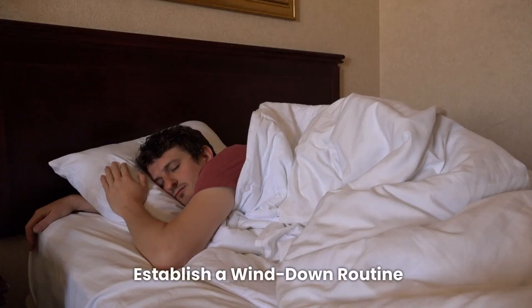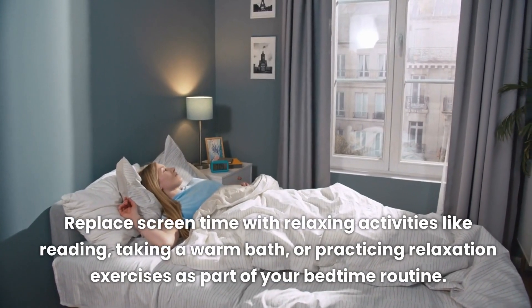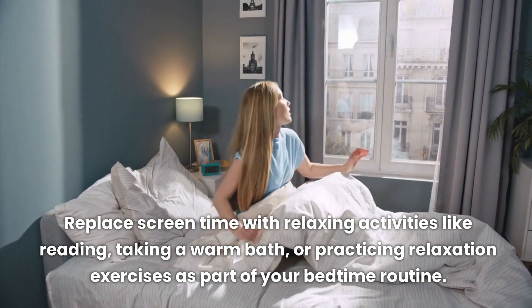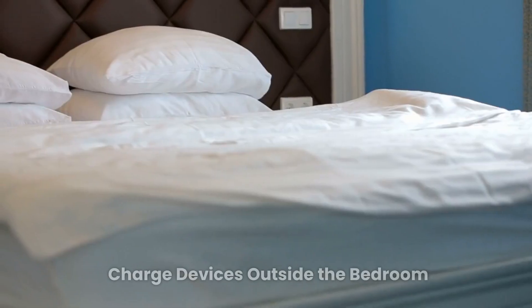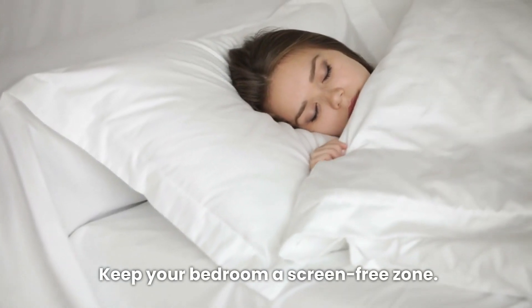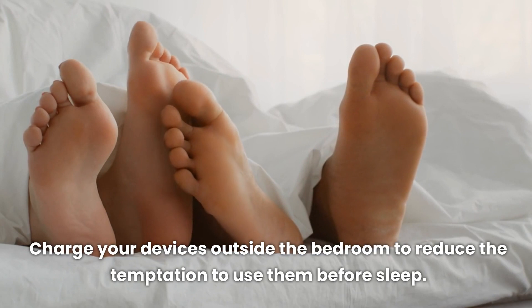Establish a wind-down routine: replace screen time with relaxing activities like reading, taking a warm bath, or practicing relaxation exercises as part of your bedtime routine. Keep your bedroom a screen-free zone and charge your devices outside the bedroom to reduce the temptation to use them before sleep.